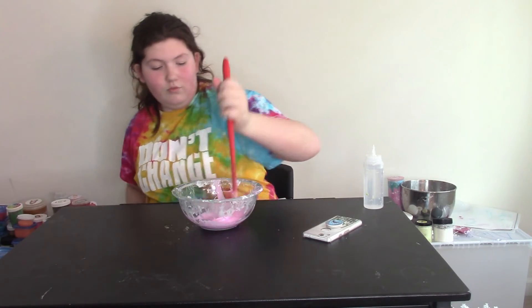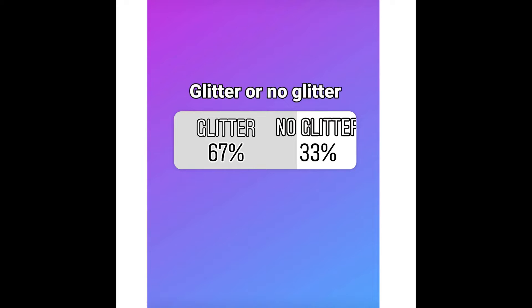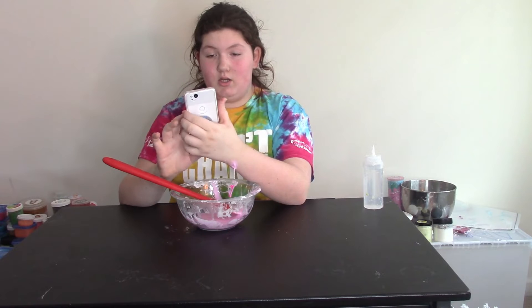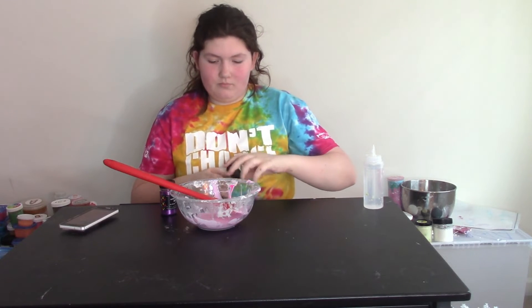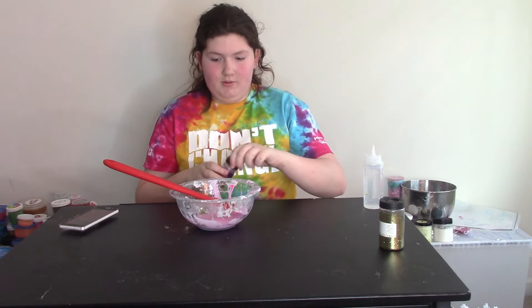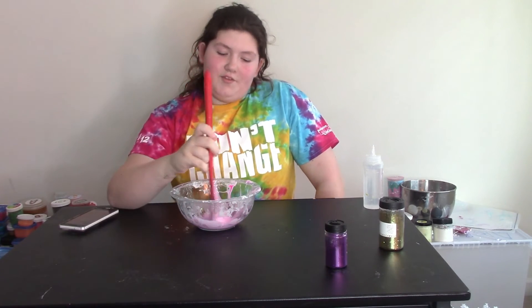So the next question is glitter or no glitter. 67% said glitter, 33% said no glitter, so I will be adding in some glitter. I chose to do gold and purple glitter. We're gonna add in some gold — oh, my cat just joined me — and then we're gonna add some purple fine glitter. I love the fine glitter. Now we're gonna mix that in; this will be one nice slime, I think.